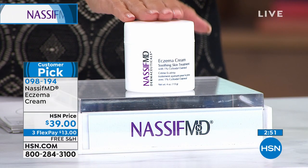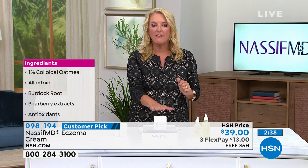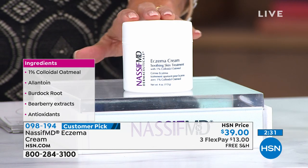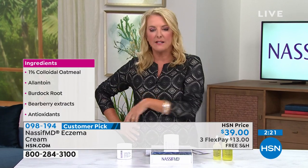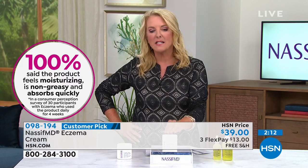I think every household should have one of these — just read the reviews, multiple five stars. We've got three flex pays. Don't forget free shipping on all beauty items — that's only today and tomorrow — so you want to take advantage of it. This is going to last a very long time. You won't use it all the time — you don't need to. We have auto ship: you can secure tonight's price and they come every 90 days. You can customize the shipping. There are only 800 on auto ship available for the eczema cream. It's very difficult to get these unique products back in quickly, so if you're on auto ship, you're guaranteed to get it when you want it.